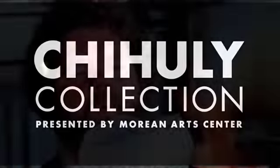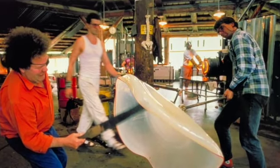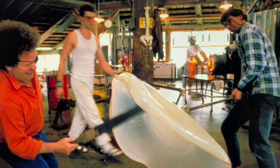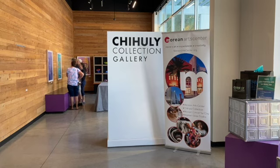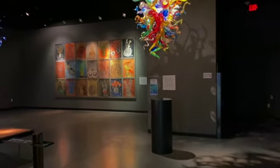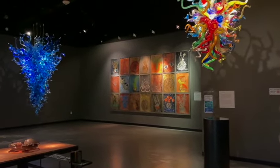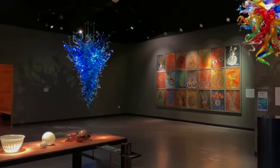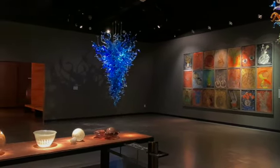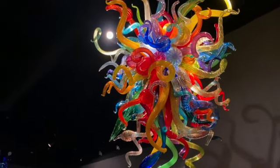Dale Chihuly is an American glass artist and entrepreneur. He is best known in the field of blown glass, but he works in many mediums. His imagination and lifelong engagement with color and light have led him to experiment with materials ranging from textiles to neon, yet he always returns to his signature explorations in glass. Chihuly had a deep respect and love for his mother, and is influenced by her love of gardening and the great outdoors.